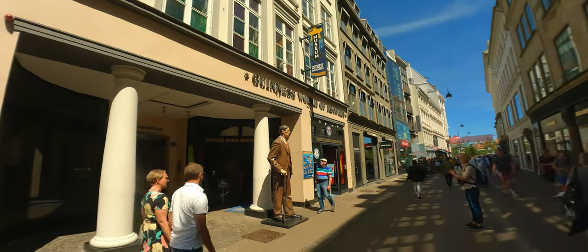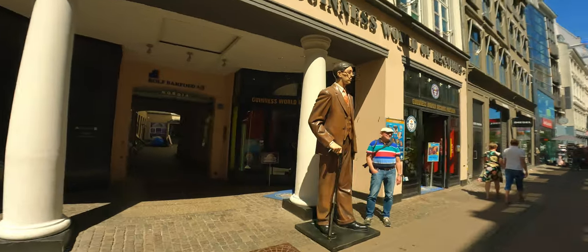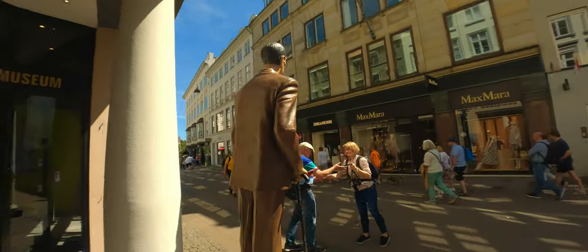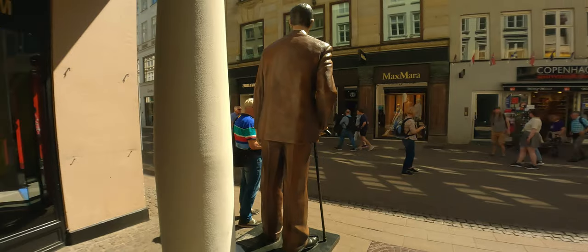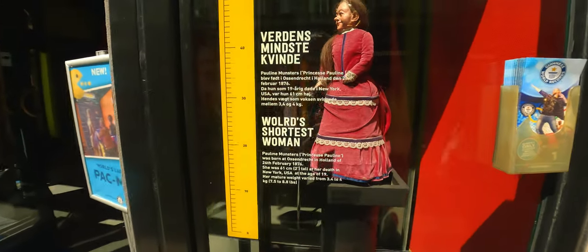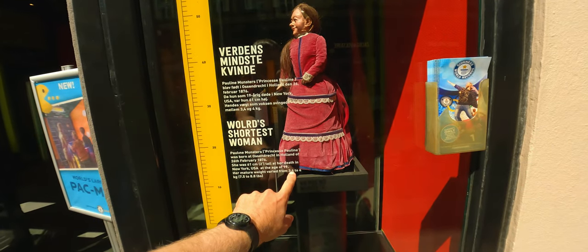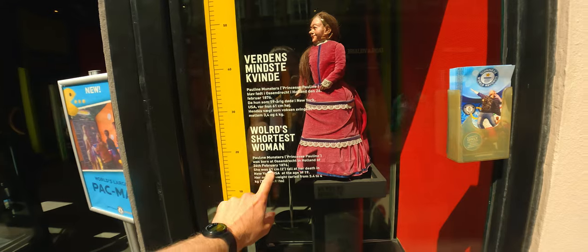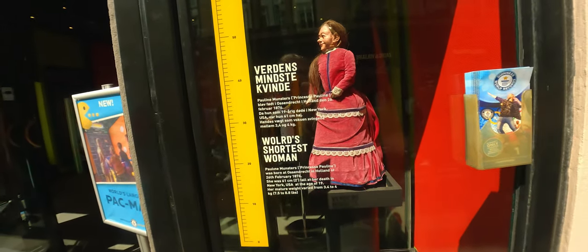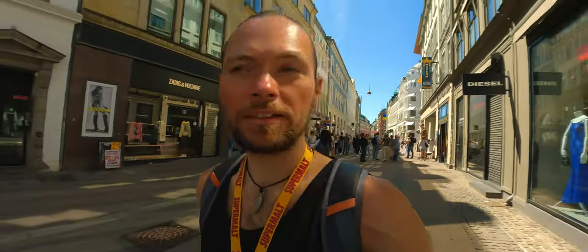Right opposite we've got this Guinness World of Records, and this would have to be the tallest man — or should represent the tallest man. Here's a man standing next to him. And look at that — this is the world's shortest woman; her mature weight varies from 3.4 to 4 kg, she was two feet tall, 61 centimeters at her death. We move along leaving all that behind.